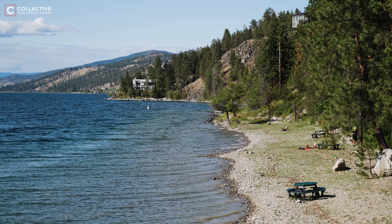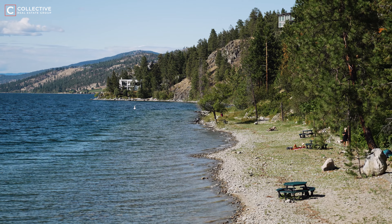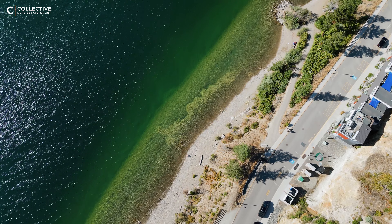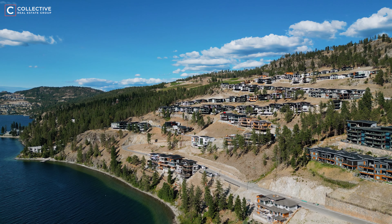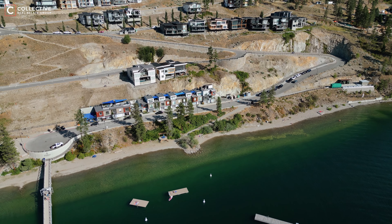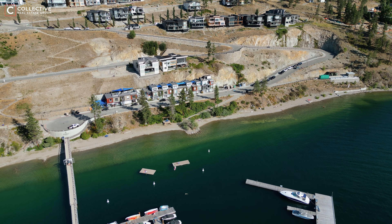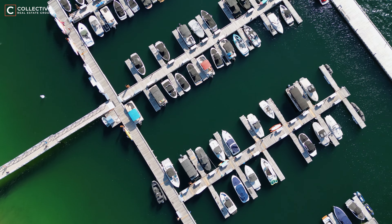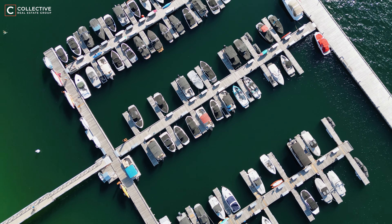Unlike many areas in Kelowna where lakefront access is limited by difficult terrain or private ownership, McKinley Beach provides accessible and swimmable lakefront for everyone to enjoy. An additional perk with the waterfront in this community is a 110-slip marina complete with a protective concrete water break, ensuring safe and convenient access for boats and water toys.